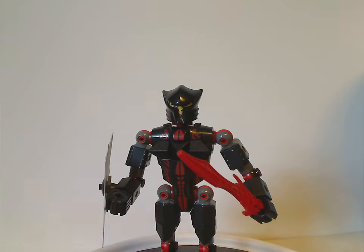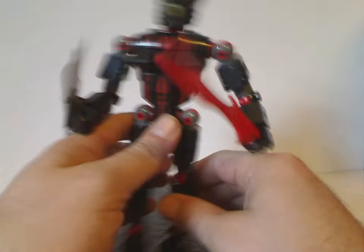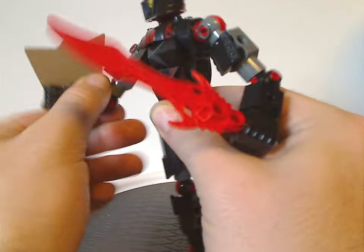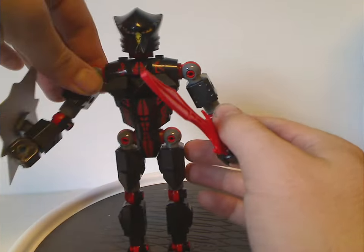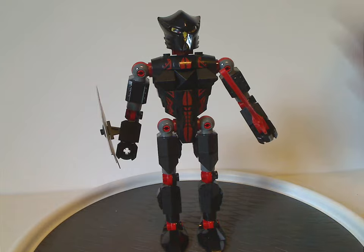As for articulation, it's the same as all the rest of the figures — good articulation throughout, but with ratcheted joints. And that is about it with Vladek.